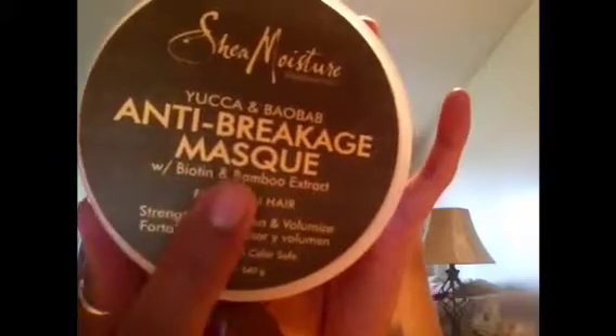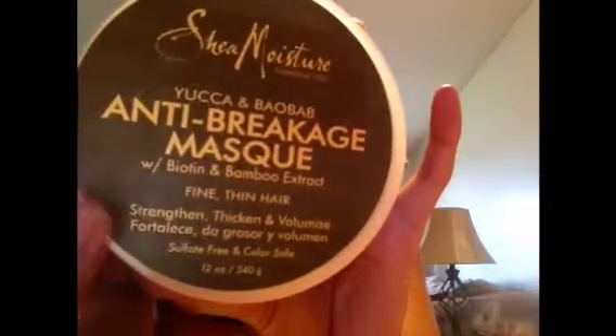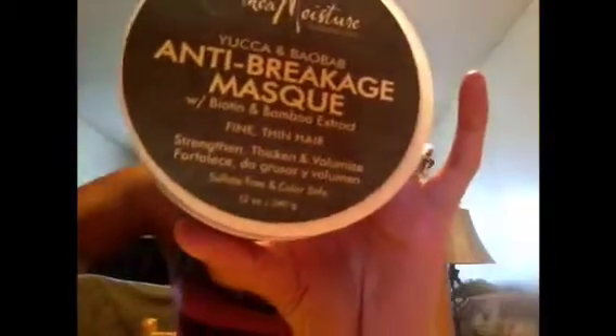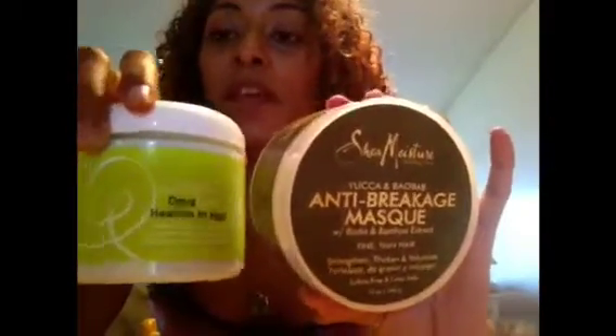Another thing I like to use as a deep conditioner is the Shea Moisture Anti-Breakage Mask. This deep conditioner is totally awesome. Heaven in Hair and this Anti-Breakage Mask are two of my favorite deep conditioners in the whole wide world — nothing can change my mind about them. After one use of both of them, my hair was totally changed. It was different, wonderful, beautiful. I never felt so confident about my hair until I learned to accept my curls and how to control, maintain, and keep them healthy.